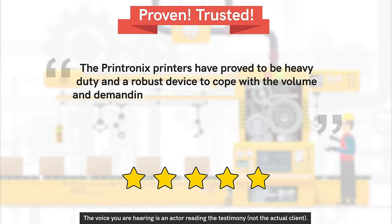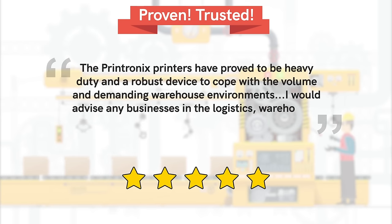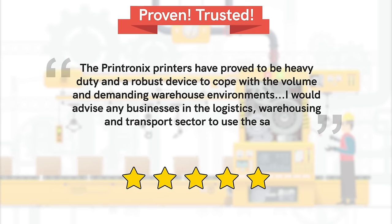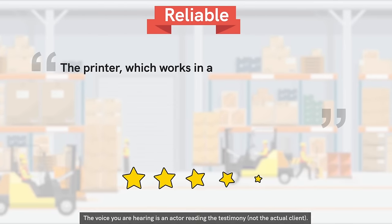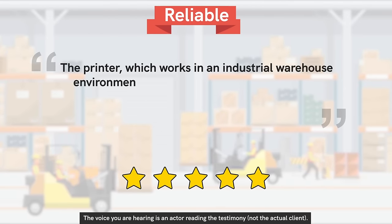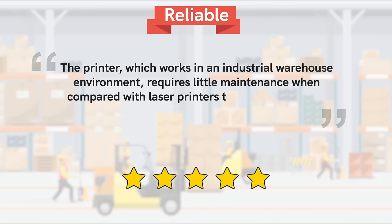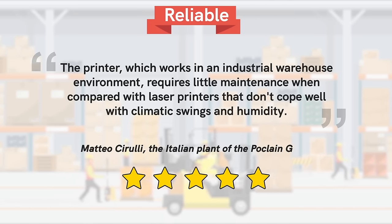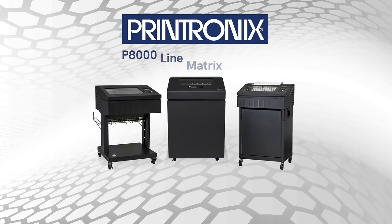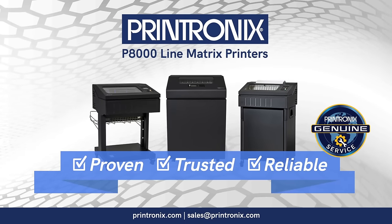The printers offer great cost savings and have proved to be heavy-duty and robust devices capable of coping with the volume and demanding warehouse environments. The printer works in an industrial warehouse environment and requires little maintenance compared with laser printers that don't cope well with climatic swings and humidity. Want to learn more? Click the link below to schedule a time to speak with one of our Printronix representatives today.